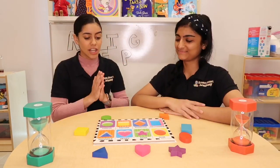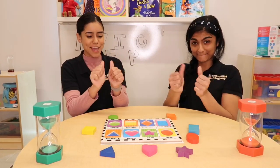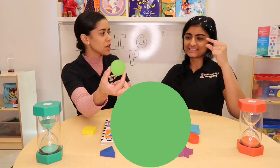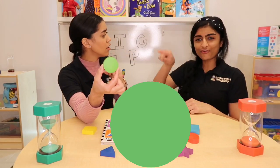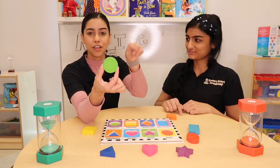So today we're gonna start with a shape, Miss Syd. What shape is this? Can you tell me? This is a green circle. Circle. Can you sign circle? Circle.